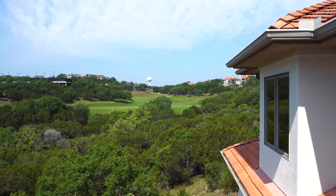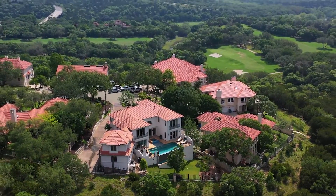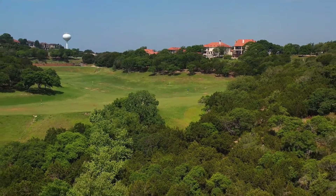Whether a permanent residence or a second home, nothing compares to 1508 Mesa Ridge Lane in beautiful Barton Creek. I'm Camille Abbott. Thank you.